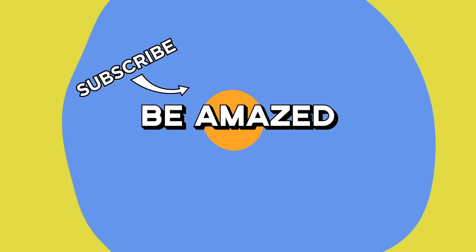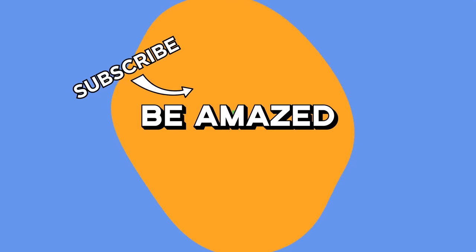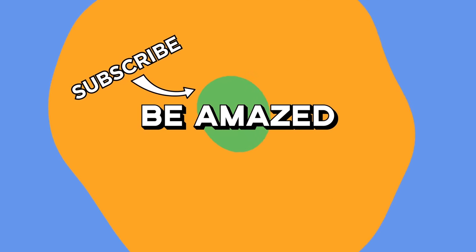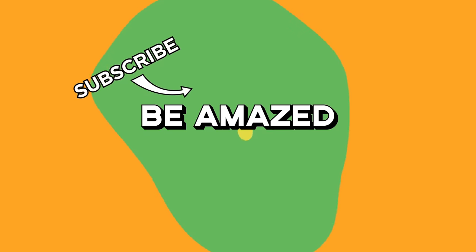Have you encountered any unbelievably awful design choices of your own? I'd love to hear about them at stories@beamazed.com. If yours is horrendous enough, I may feature it in a video. Thanks for watching.